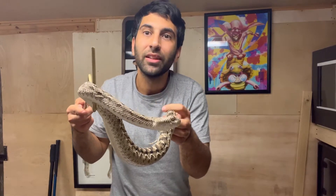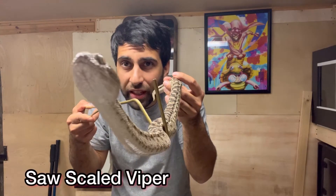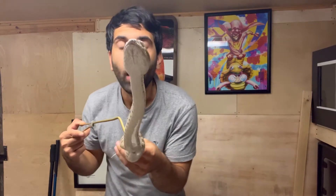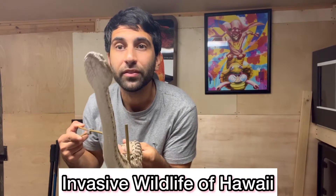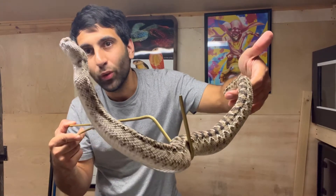Welcome back to my channel everyone. Now if you're new here, typically I make videos on venomous snakes such as this beautiful saw-scale viper right here. But even when I'm doing videos like this, which is on Hawaii's wildlife and invasive wildlife, I still have snakes out so it's enjoyable to watch.